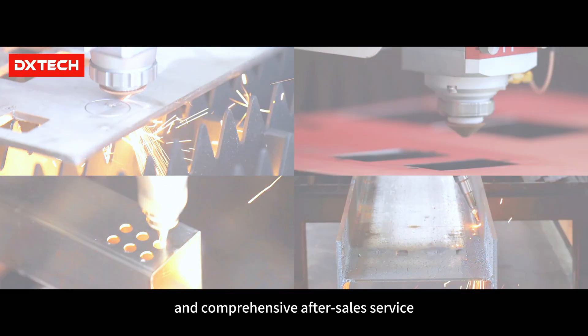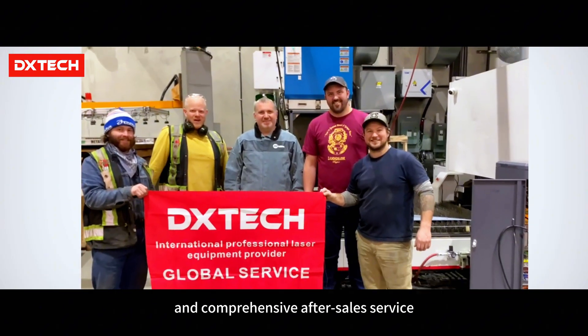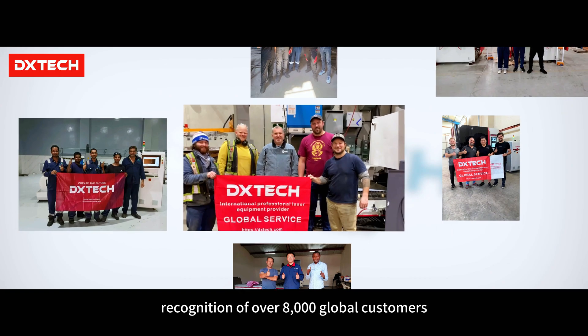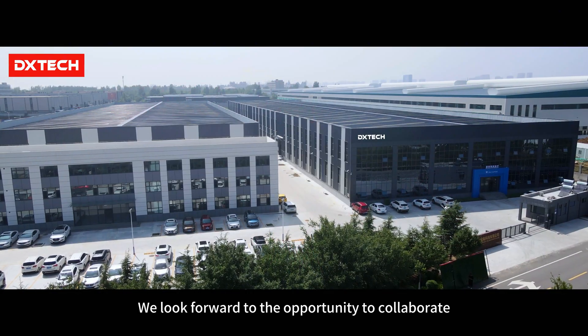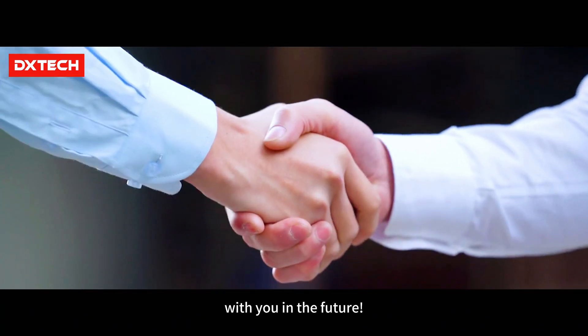With a diverse range of products, reliable quality, and comprehensive after-sales service, Dxtech has earned the trust and recognition of over 8,000 global customers. We look forward to the opportunity to collaborate with you in the future.